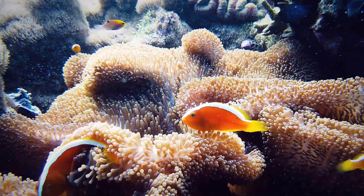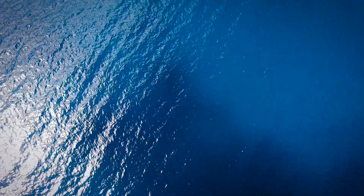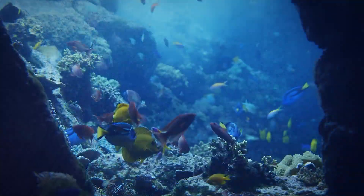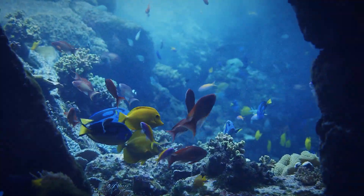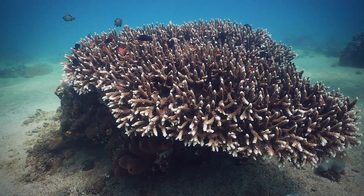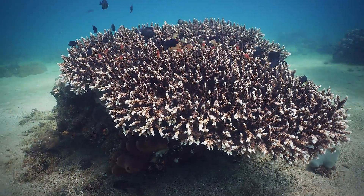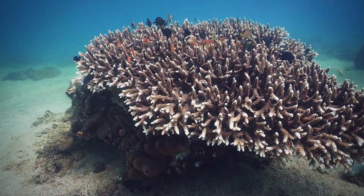Spy in the Ocean, a nature miniseries, is on PBS. The series dives into, quite literally, the interactions of sea organisms and shows them to us up close — like how a spy seal joined a great escape, a spy cuttlefish getting involved in a love story, and a spy sperm whale witnessing a whale socialization like no other.